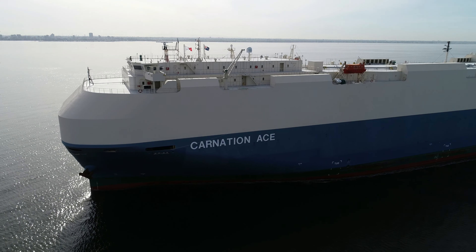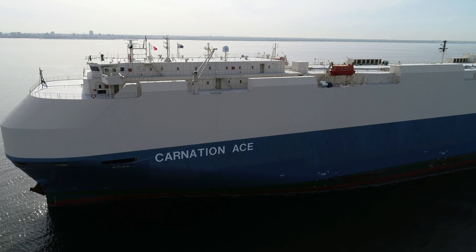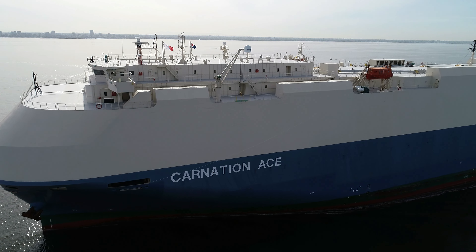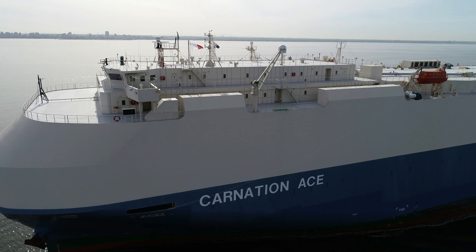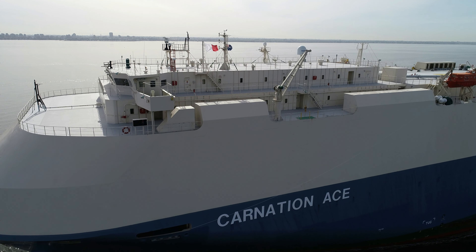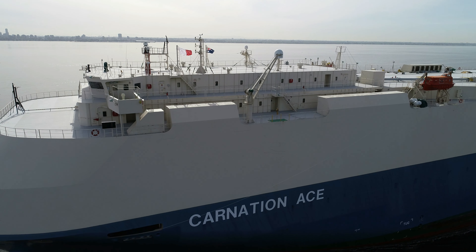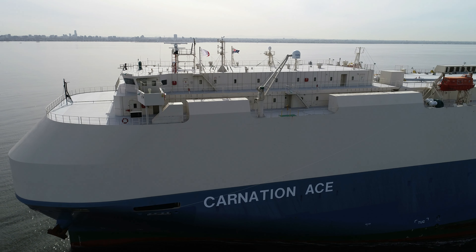We're coming around to a port side shot — you can see the bridge there on top, right up front and centre. We'll just come in a little bit closer. You'll just see at the rear there, there's the crew quarters, and on top of the crew quarters they're flying the Australian flag. Now isn't that a nice touch?